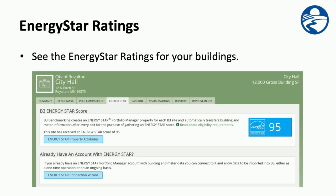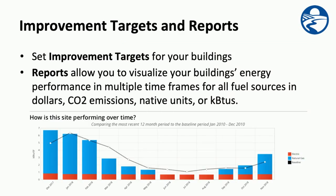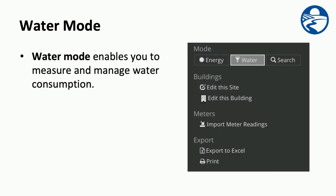You can see the ENERGY STAR ratings for your buildings. With baselines, you can compare the performance of your buildings over time to see if you've increased or decreased your energy use. You can set improvement targets and run reports that allow you to visualize your building's energy performance in multiple time frames, for all your different fuel sources in many different units. And with water mode, you can measure and manage your water consumption.